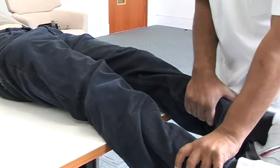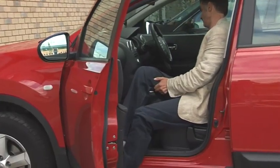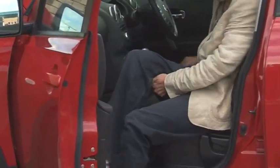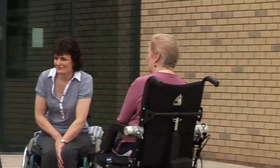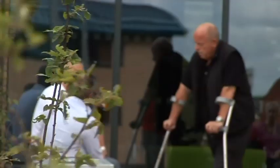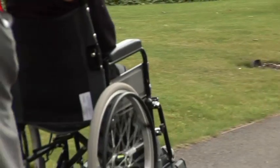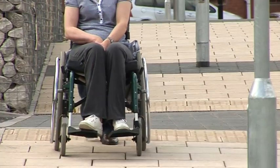Spasticity in the inner thigh — the leg adductor muscles — results in increased tone and stiffness that affects the ability to move the legs apart. Over time, this can lead to discomfort and reduced mobility, causing difficulties with cleanliness, hygiene, and independence. If left untreated, it has the potential for irreversible shortening of muscle, known as contractures.